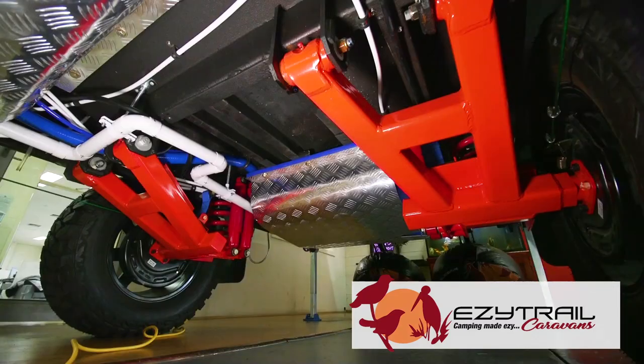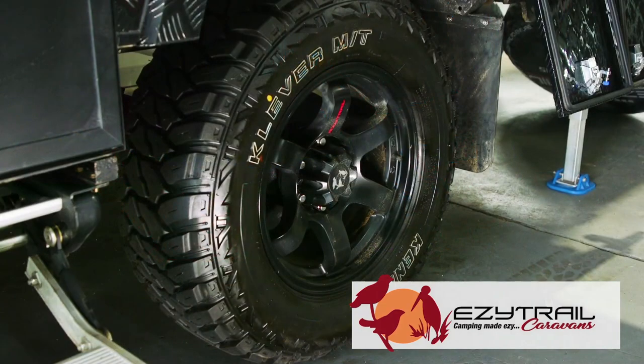The Ceduna 13 is built tough with EasyTrail's F5 chassis giving lifetime warranty on chassis and drawbar, our EasyRide suspension done in conjunction with Peddas, and new 17-inch wheels with 10-ply tyres making it really tough off-road.